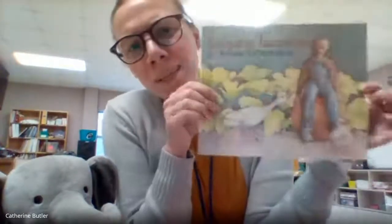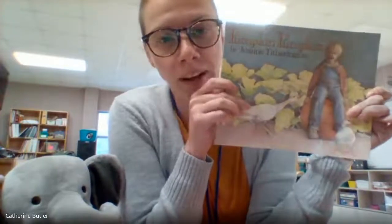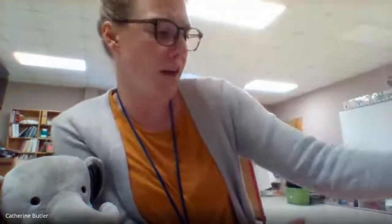All right, let's see. This is the book we read yesterday — Pumpkin, Pumpkin. And what about this one? The Seed Sprout Pumpkin Pie. Ooh, pumpkin pie! Yum, that sounds delicious. And this one's Too Many Pumpkins.